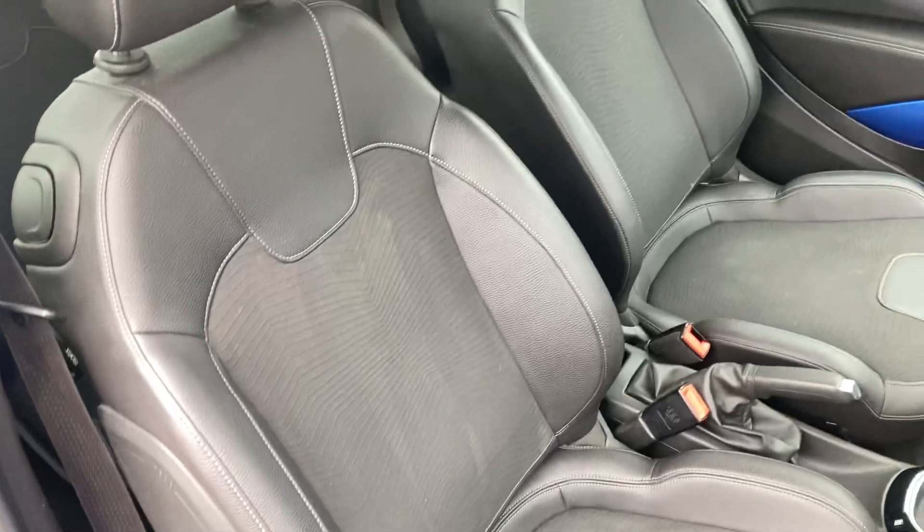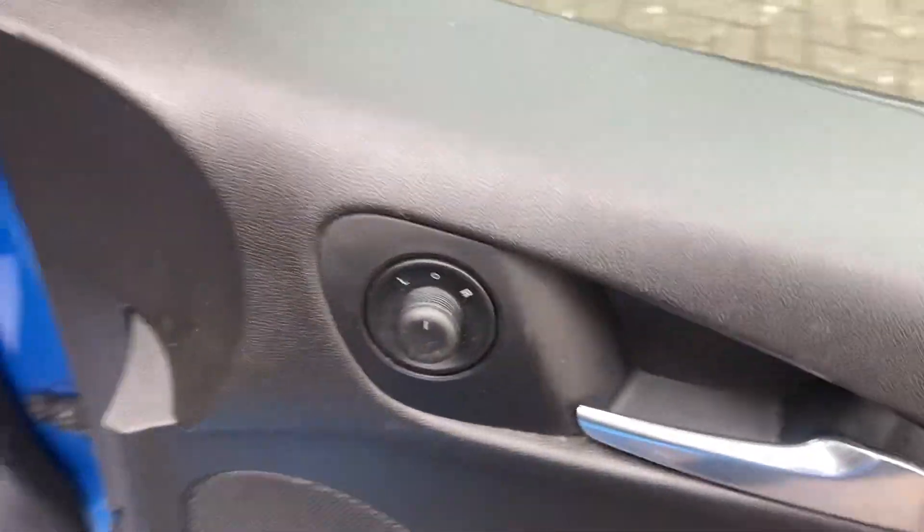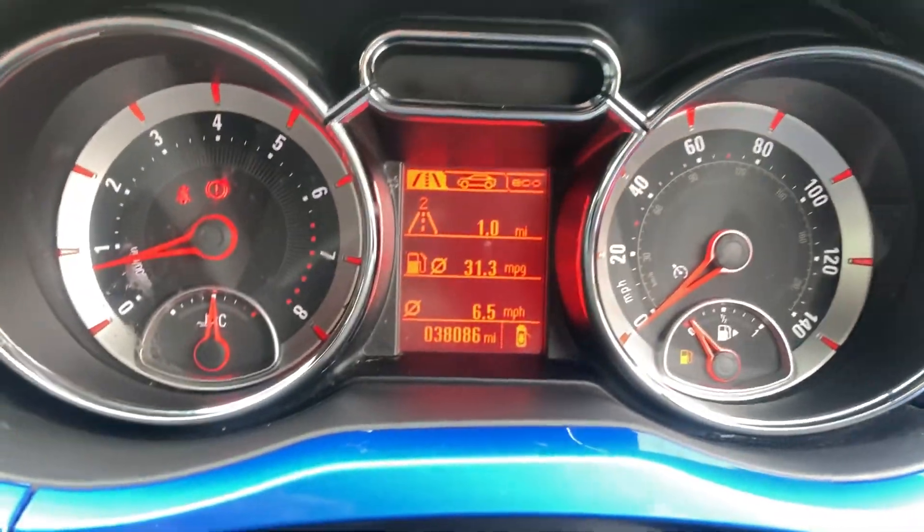Part leather interior, electric front windows, electric mirrors. The car's got 38,000 miles on.